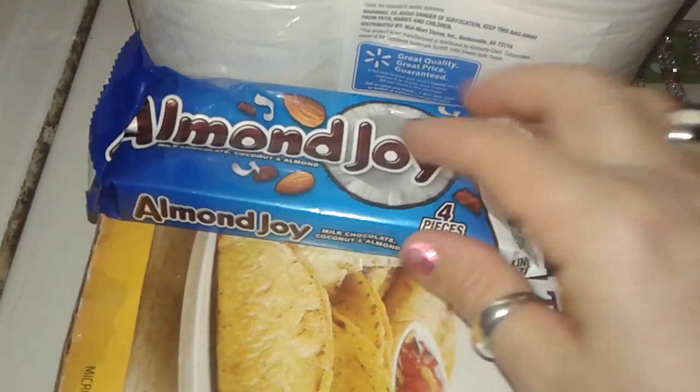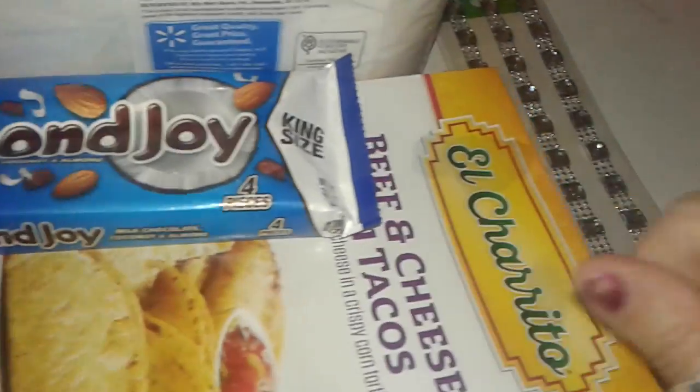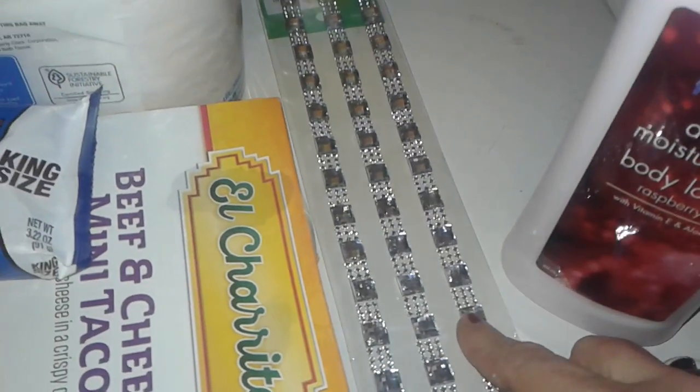I love Almond Joy — it has coconut and almonds, I love coconut. I also just bought some simple toilet paper, nothing special. All three of those things were from Walmart. Now the other two things I picked up were from Dollar Zone.